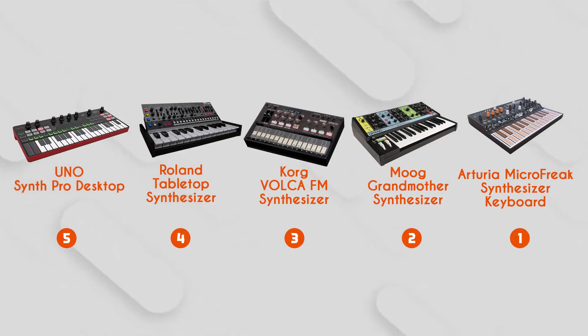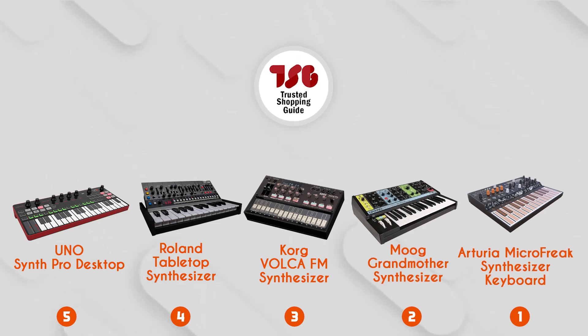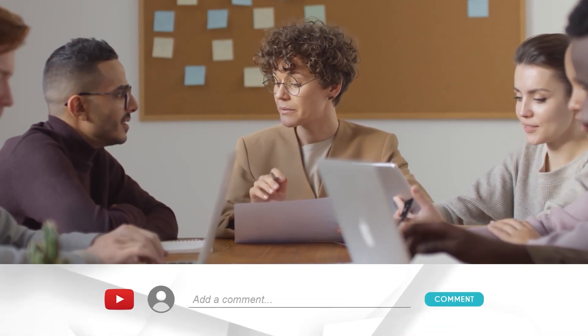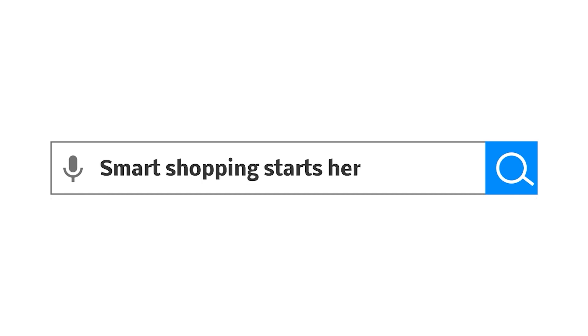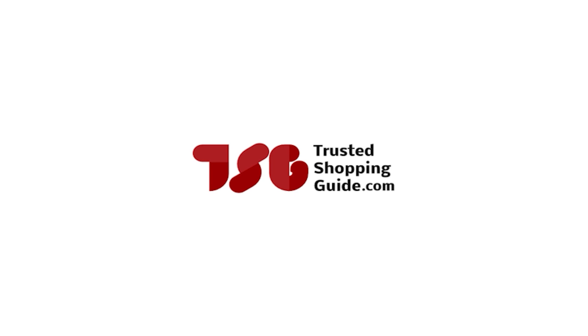And there you have it, folks — our best synthesizers, which got our team at TrustedShoppingEye.com excited this year. If you have any contenders for our next synthesizer roundup that you would like our team to test, do drop them in the comment section below and we'll be sure to assess them for our next update. If you liked this video, please do give it a like and hit the subscribe button so that you can stay connected and updated with all of our research into everything that makes our lifestyles great. We look forward to seeing you at TrustedShoppingEye.com again soon.